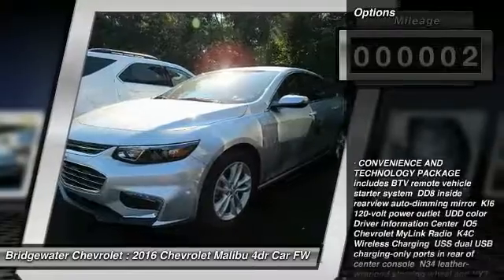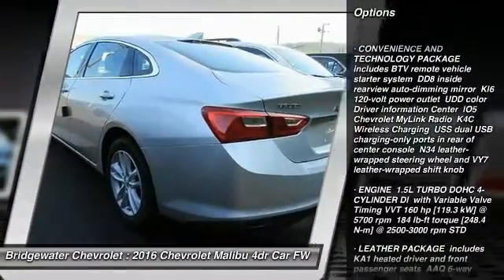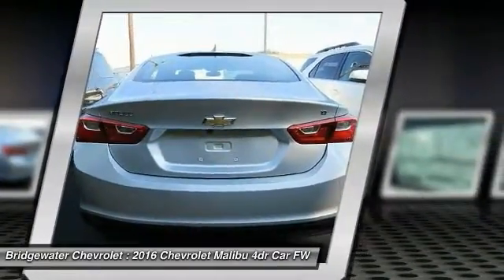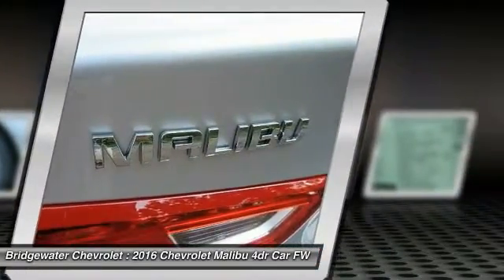Here are some of this vehicle's great options: steering wheel audio controls, stability control, traction control, backup camera, anti-lock braking system, keyless entry, Bluetooth, driver airbag, adjustable steering wheel, and four-wheel disc brakes.